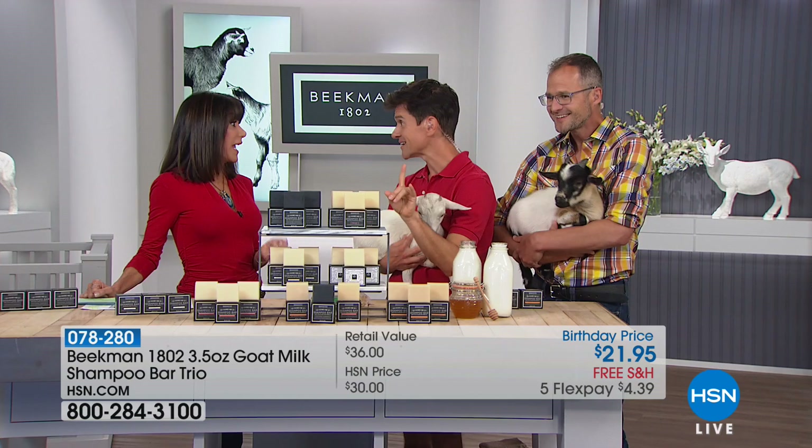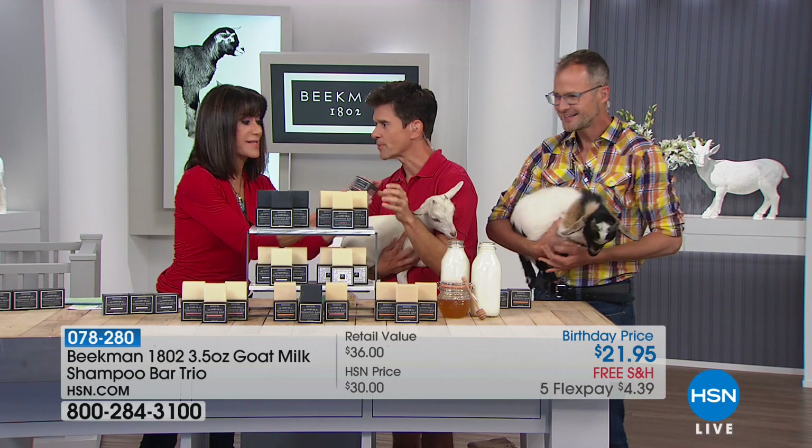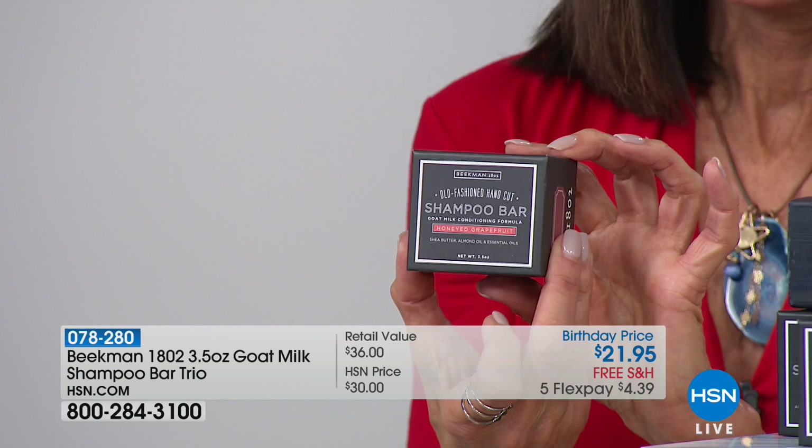Can we open up the packaging? Look at the beautiful, gorgeous packaging. Each bar comes in its own waxed-paper box — isn't it beautiful? You can travel with it. It's a little drawer box.